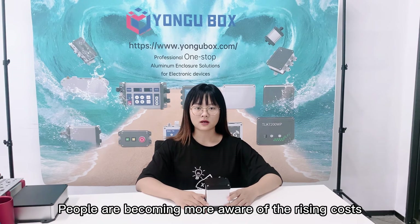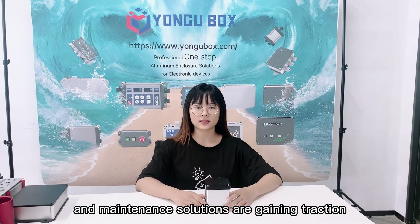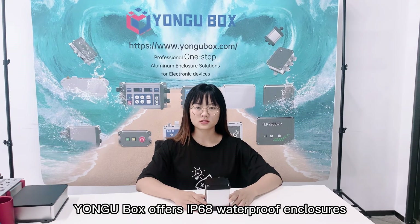People are becoming more aware of the rising costs caused by unexpected breakdowns of machinery. And maintenance solutions are gaining traction to protect organic and electrical systems using the best enclosures. Predictive maintenance — Yanggu Boss offers IP68 dustproof enclosures.